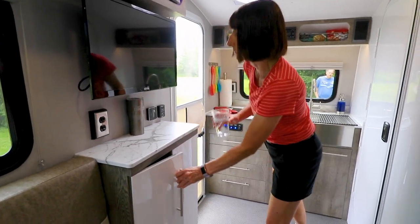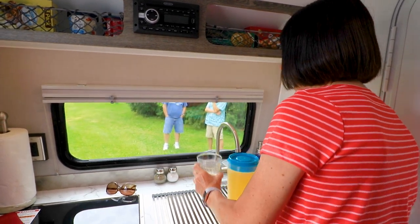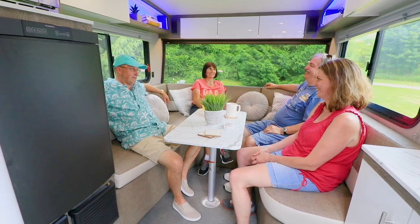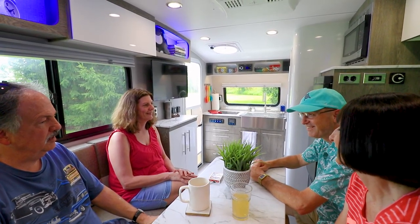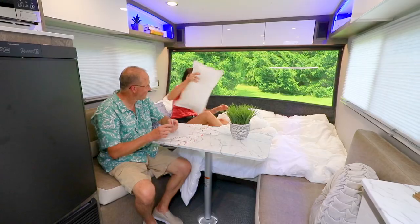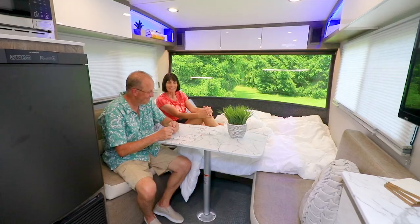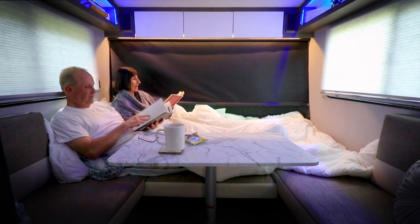Relish in premium features that were thoughtfully arranged to enhance your camping experience. You enjoy the AC around the immense dinette seating area. And when it's time to rest from your adventures, you'll appreciate the ambient lighting as you relax in the luxurious queen-size bed.